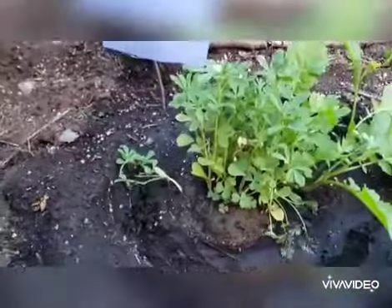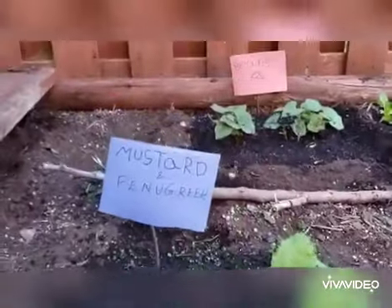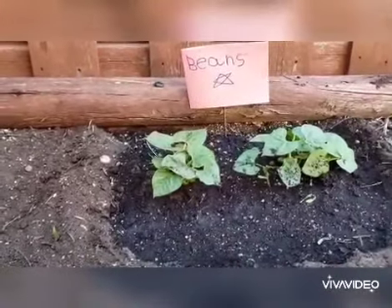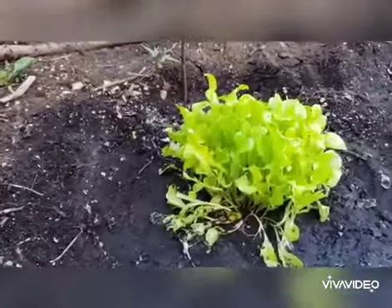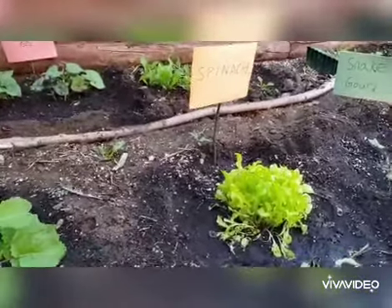This is fenugreek, or methi. This is mustard. And that's the beans — some beans. And this is spinach, which you can also call palak. You can put it in keera and other tasty dishes.